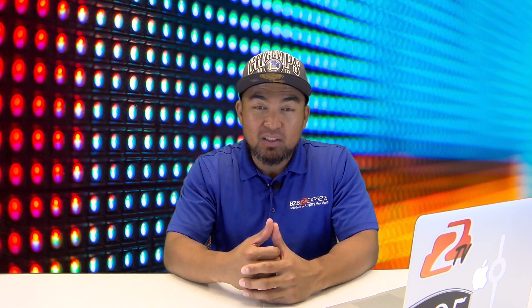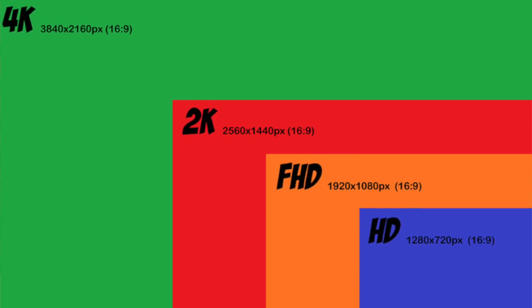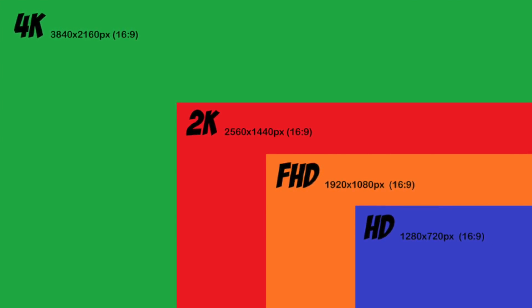You're all probably familiar with 4K resolution — you might even be watching this on a 4K screen. 4K basically is 4 times the resolution of full 1080p. HDR, or High Dynamic Range, is the technology that will allow your TV or monitor to display a wider range of colors.